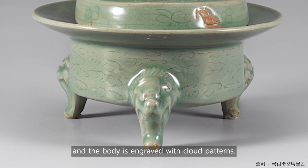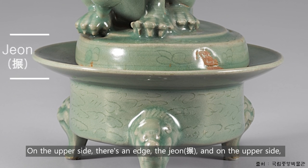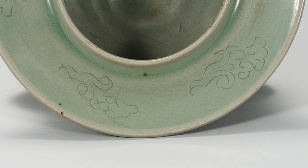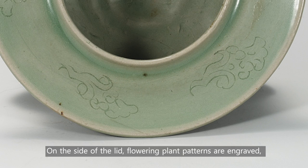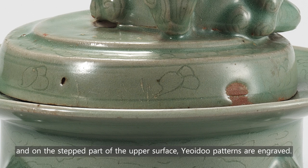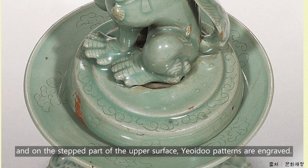The body is engraved with cloud patterns. On the upper side, there's an edge — the rim — and on the upper side, there is also engraving of clouds. On the side of the lip, flowering plant patterns are engraved, and on the flat part of the upper surface, ruyi patterns are engraved.